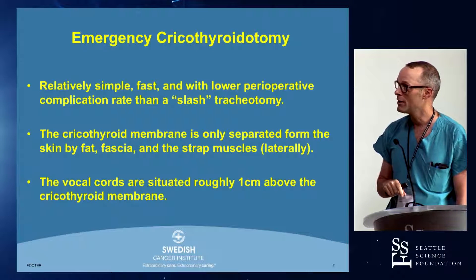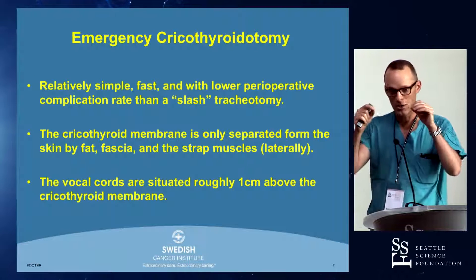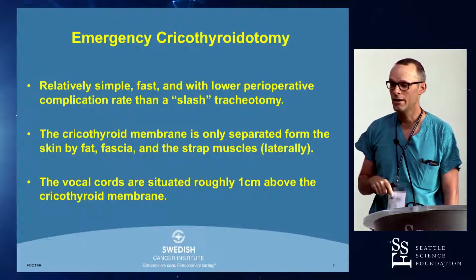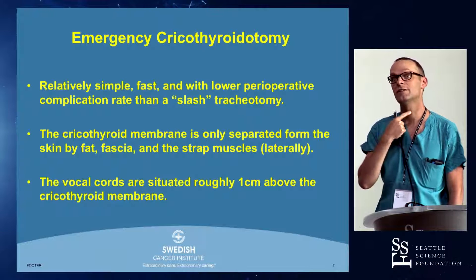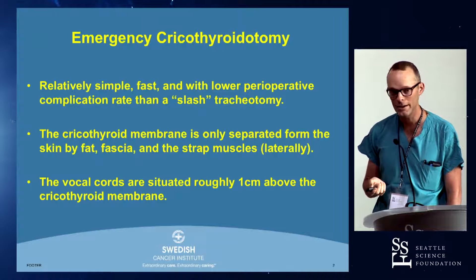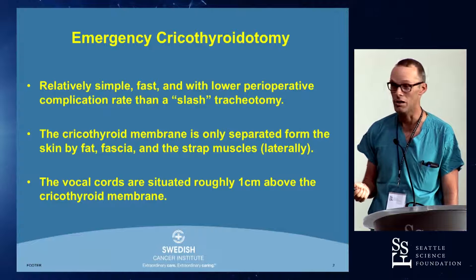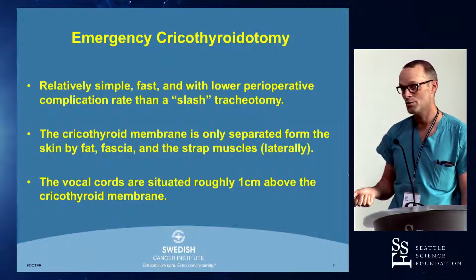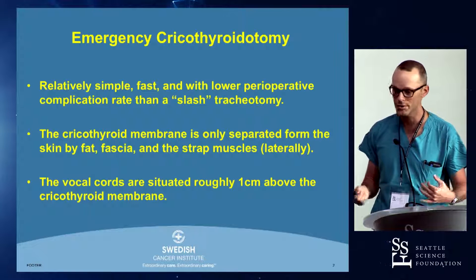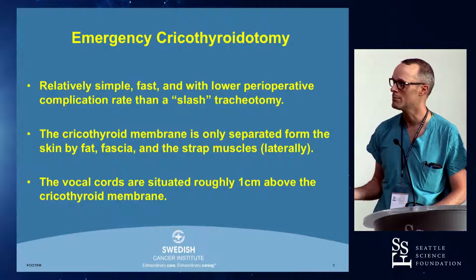The cricothyroid membrane is only separated from the skin by a little bit of fat, the medial edges of the strap muscles — which are not very vascular — and some fascia. There can be anterior jugular veins, sort of low-flow veins in the midline of the neck that you can get into as you put the crike in. That's about the only vascular structure. The vocal cords are situated about a centimeter above the cricothyroid membrane, so people worry about injuring the voice. If this is done properly, you won't damage the voice or the vocal cords at all.